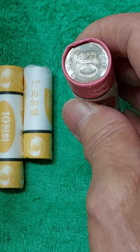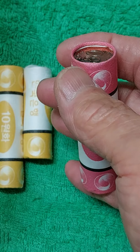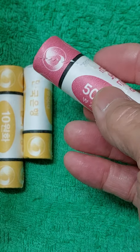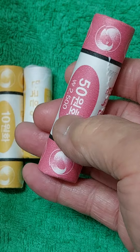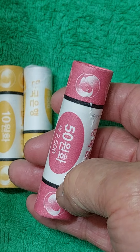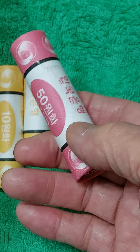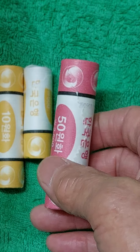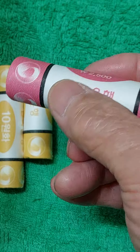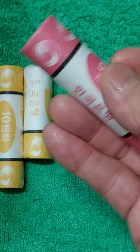낱개로는 2020년, 21년, 22년, 23년도 몇 개씩 거슬러 왔는데, 롤 자체는 구하기가 어렵습니다. 한국은행에서 각 금융기관, 특히 농협에서 롤 자체를 교환 안 해주고 거스름돈도 해체해서 거슬러 줍니다. 앞으로 세월이 좀 흐르다 보면, 50원 2,500원 롤 자체에 부가가치가 붙을 것입니다.